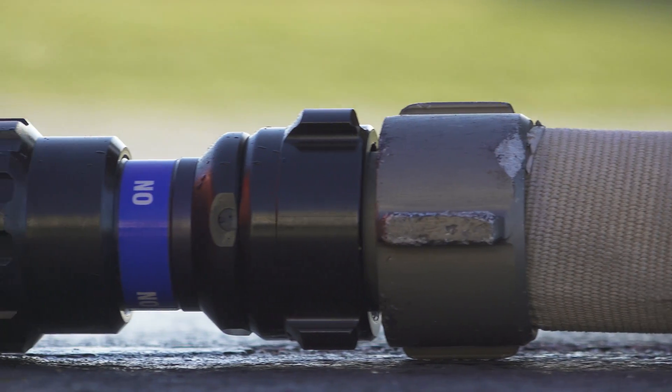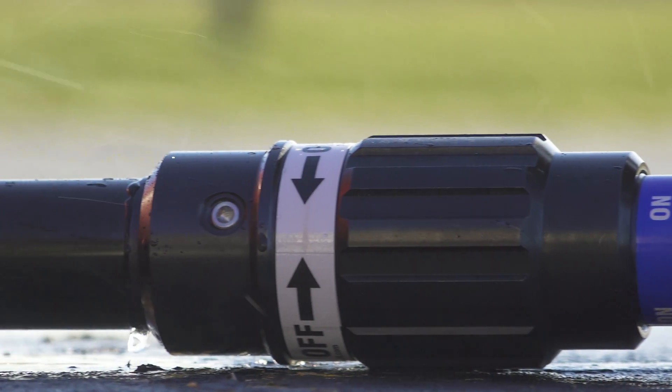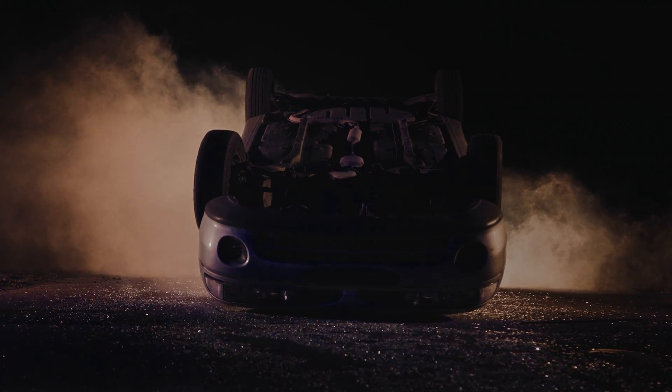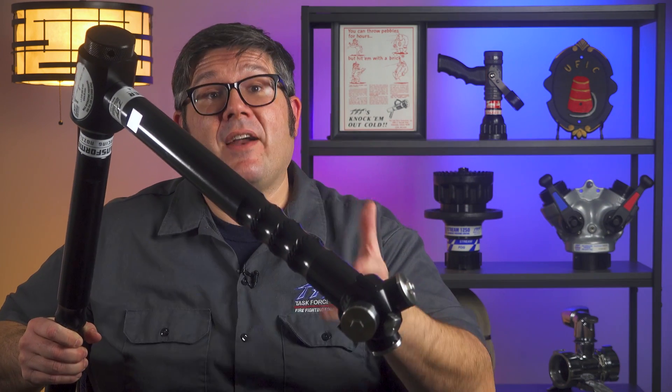The gatable shutoff slide valve allows you to deliver up to 150 GPM while still maintaining your water supply until you connect to a hydrant or set up a water supply relay. If the vehicle is in a compromised position where you can't slide the system underneath, the nozzle system itself can be modified to different lengths or even different angles to meet the needs of the fire you're facing.